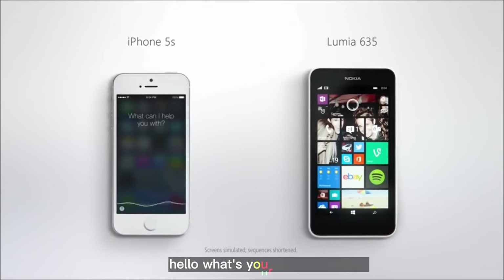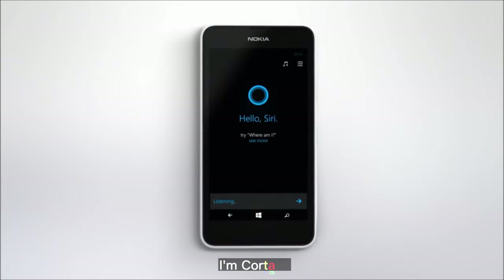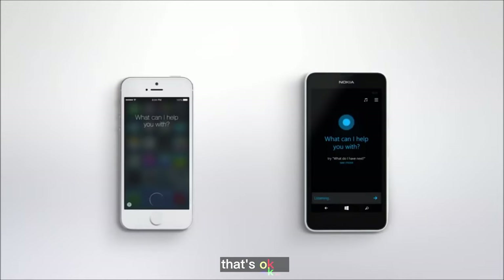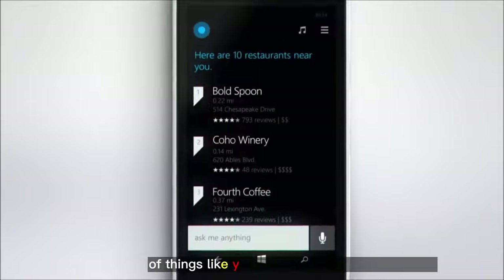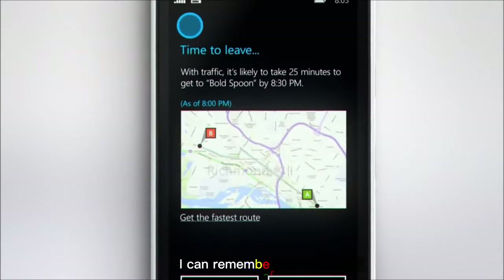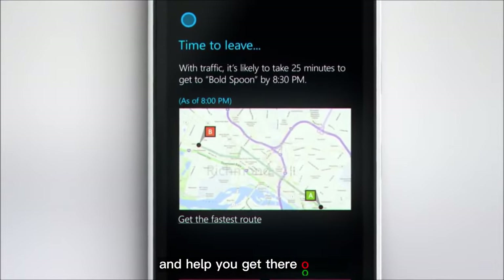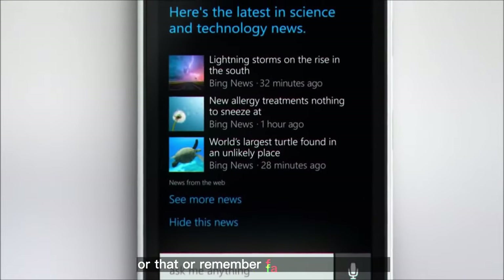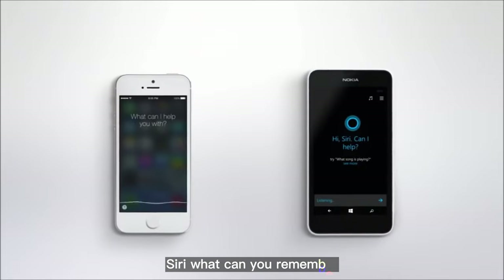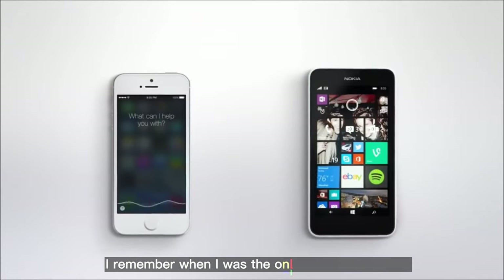Hello, what's your name? Hello Siri, I'm Cortana. We've already met. I'm sorry, I don't remember. That's okay — I can remember lots of things. Like your favorite kinds of restaurants. I cannot remember that. I can remember appointments and help you get there on time. Or remember favorite news topics. Siri, what can you remember? I remember when I was the only phone that talked.